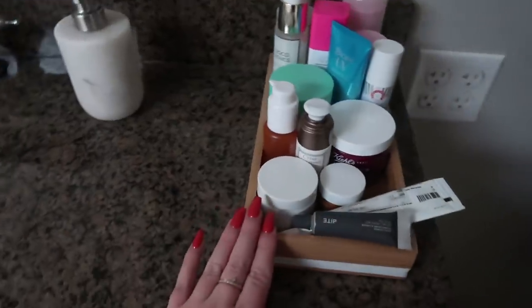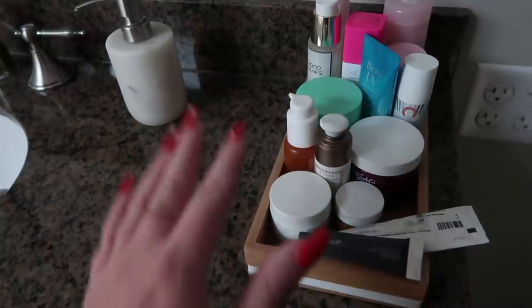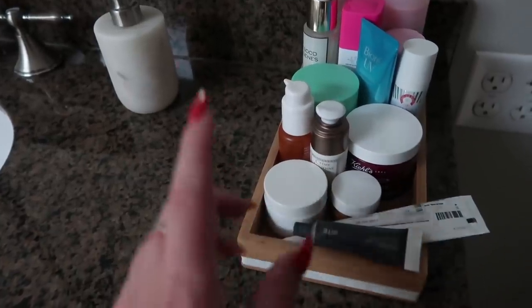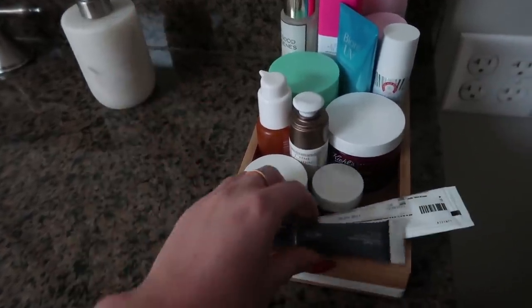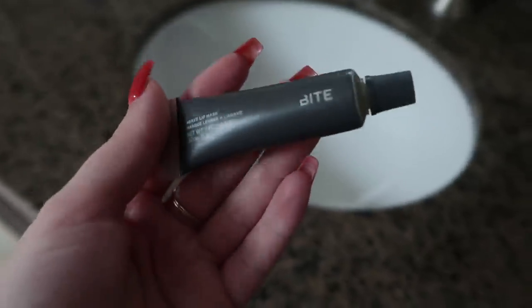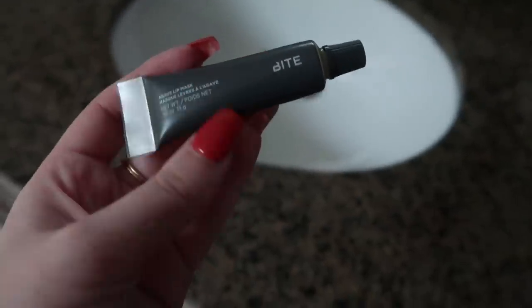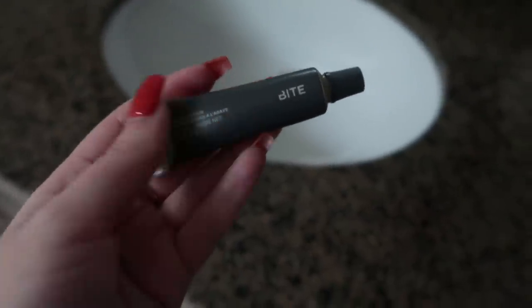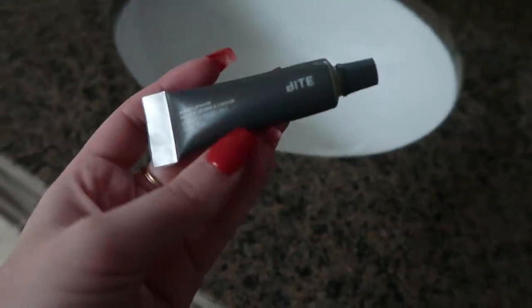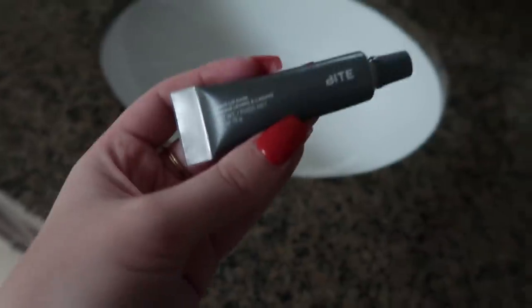I have my skincare right here. I have a whole video up about my updated skincare routine, but there were a couple little guys that I didn't mention that I wanted to. The first thing I forgot to mention was my Bite Agave Lip Mask. I have a brand spanking new one here and I just put this on at night time. It's very, very thick, and when I put it on at night, I get up in the morning and my lips almost peel off and it's super hydrated and baby soft underneath. That's my little Bite Lip Mask.